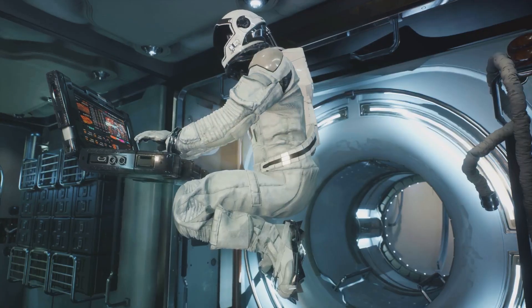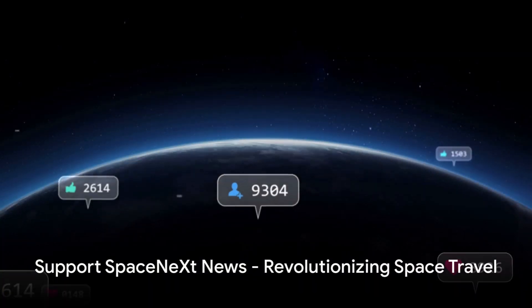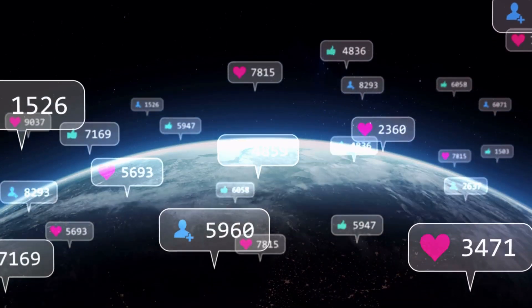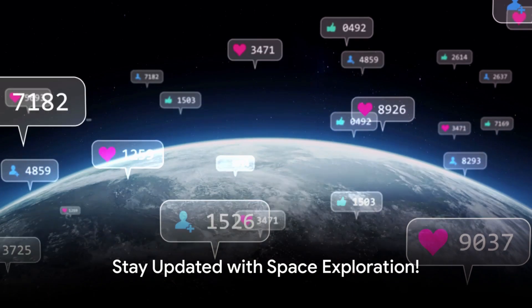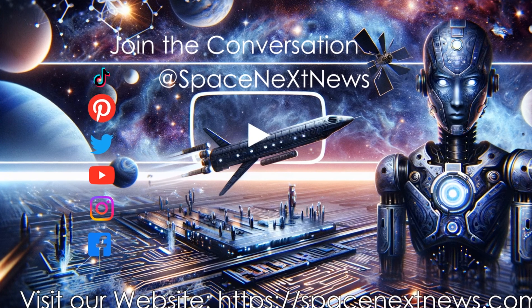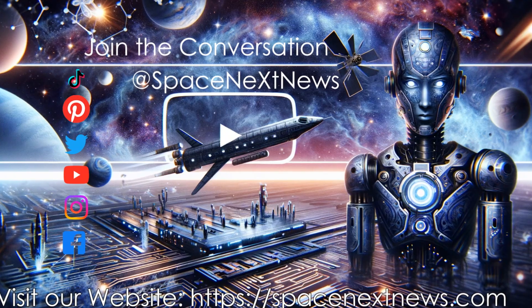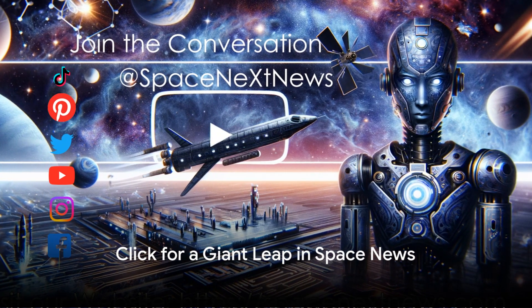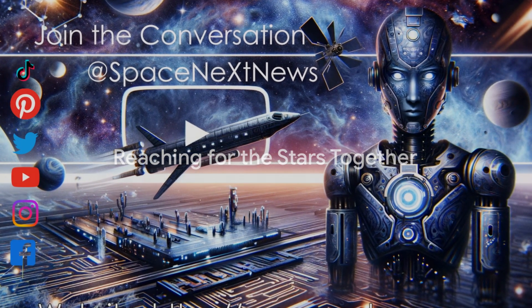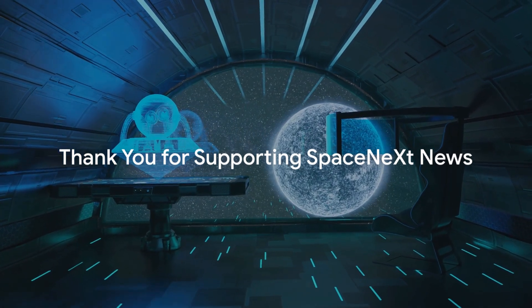So, keep your eyes on the stars, because the future is closer than you might think. As we continue to bring you the latest and most exciting developments in space travel and technology, we rely on your support. If you enjoyed this video and want to stay updated with all the incredible advancements happening in the world of space exploration, please don't forget to like this video and subscribe to our channel. It's a small click for you, but a giant leap for Space Next News. Together we can continue to reach for the stars and bring the future of space travel to your screens. Thank you for your support, and until next time, keep looking up.